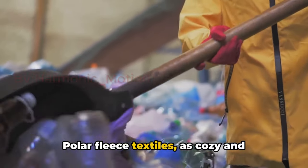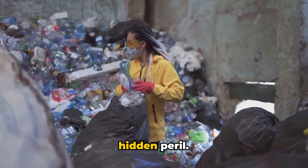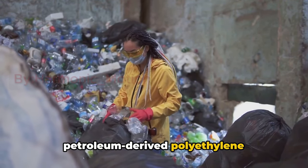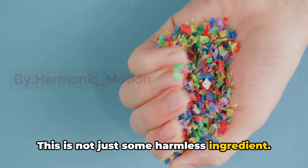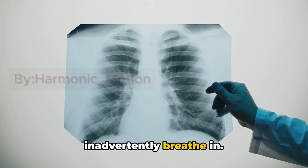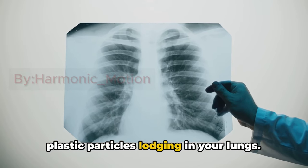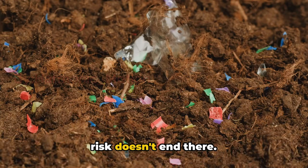Polar fleece textiles, as cozy and budget-friendly as they may seem, carry a hidden peril. These fabrics are laden with petroleum-derived polyethylene terephthalate, or PET — and this is not just some harmless ingredient. The PET content in polar fleece can shed microscopic fibers which we can inadvertently breathe in. Now imagine these tiny plastic particles lodging in your lungs. A chilling thought, isn't it?